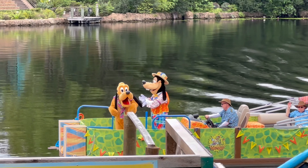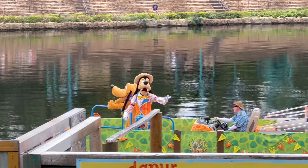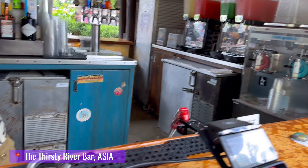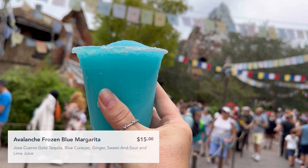Once we returned from Rafiki's Planet Watch, we all were ready to blow off a little steam, so I headed to the Thirsty River Bar and grabbed my number one favorite cocktail at Animal Kingdom — the Avalanche Blue Margarita. I highly, highly recommend this one, you guys — it is my all-time favorite.